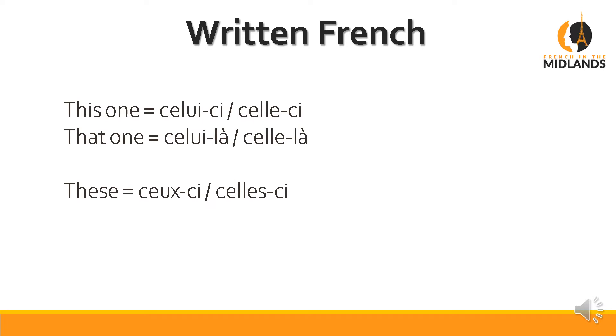Now if there's more than one and it's masculine, these become ceux-ci for masculine, celles-ci for feminine. Again we say 'these ones here'. And those ones there is ceux-là for masculine, celles-là for feminine.